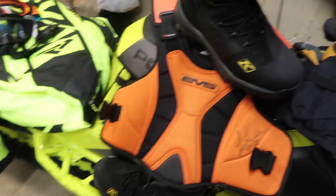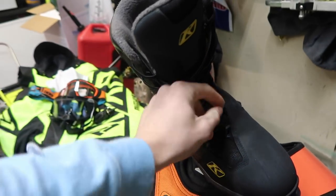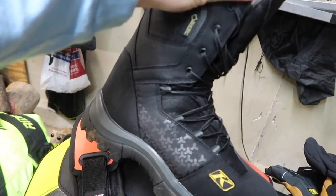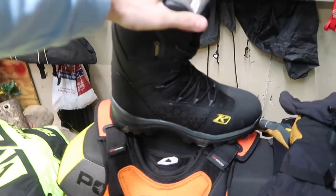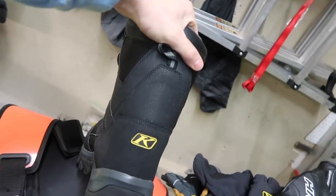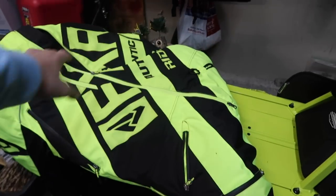Last year I switched from FXR boots to Climb Adrenaline boots, and they are the warmest pair of boots I've ever owned. I do wish I got the BOA system with the twist knob, but the laced version is still great — my feet have never been cold or wet in these. They're around $250 but well worth it. They're also super stiff, which I like — if you slip off the running board or put your foot down side-hilling, you're less likely to snap your ankle. After a full season, they barely look used.